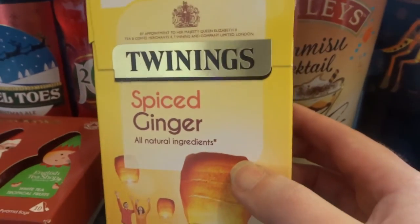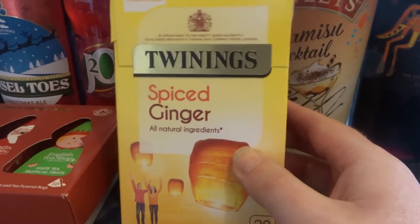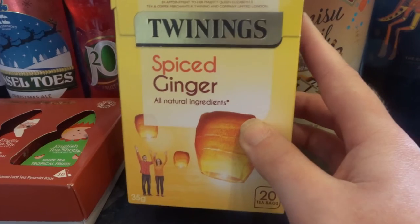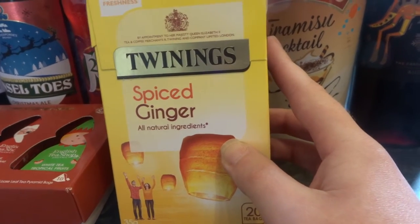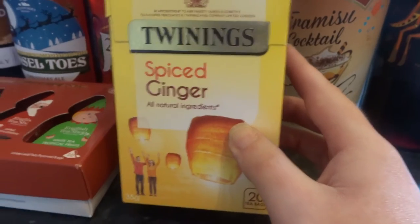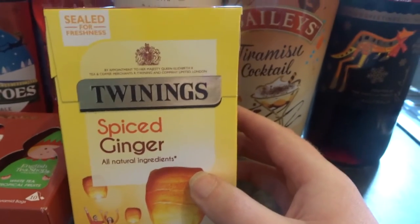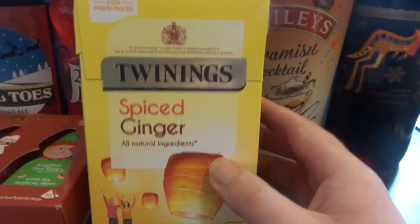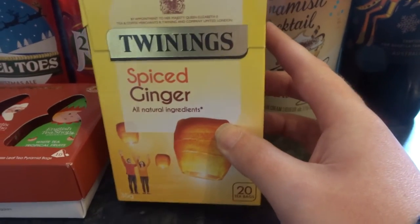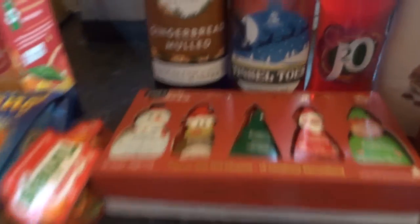The Twinings Spiced Ginger tea I've had before and I'm so looking forward to having again because it is really, really flavoursome. I love it. And whilst my voice is still not quite right, little teas like this work wonders, especially ginger, so I'm looking forward to being reunited with that.